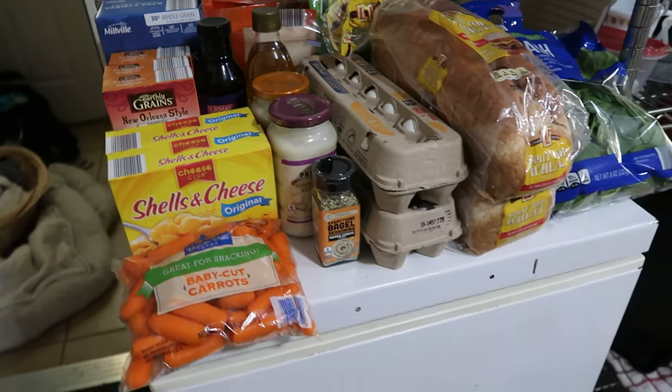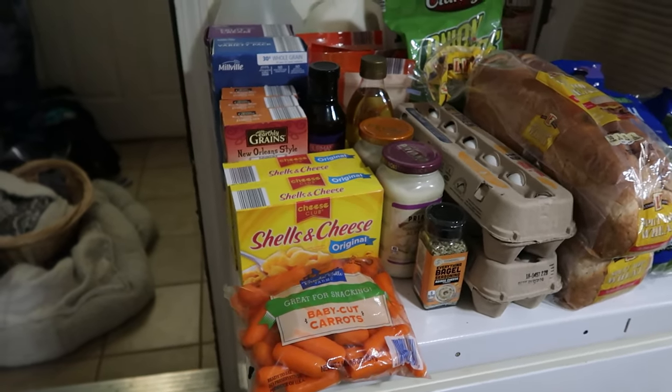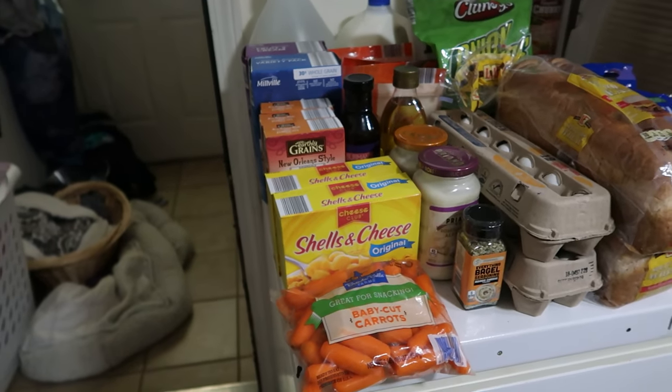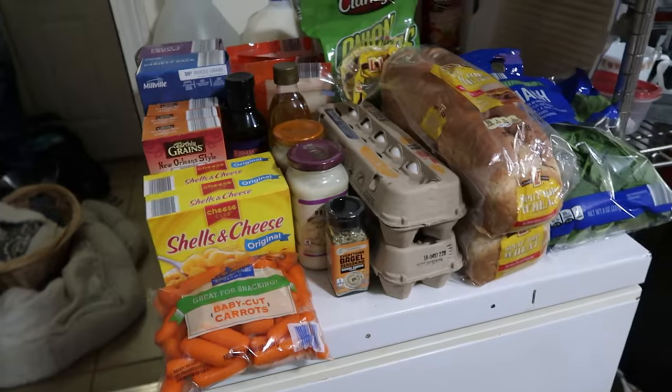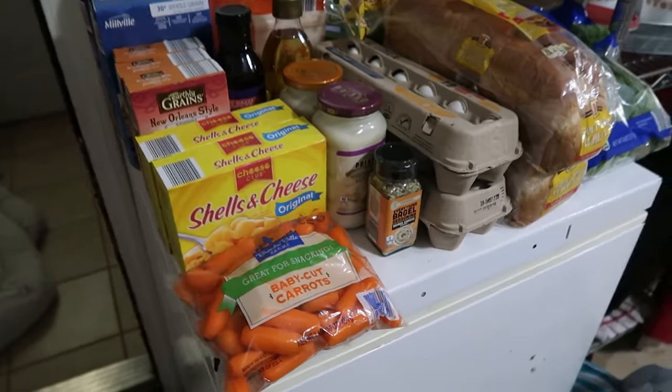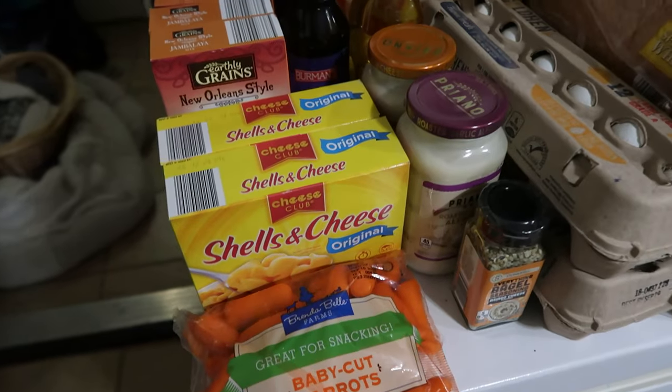So this week it was just a lot of stocking up on everyday stuff, and then in a couple of weeks, click that subscribe button and ring the notification bell. We're going to be doing a major stock-up for a family of six for fall and winter of 2023-2024. But let's start with what we have for today.